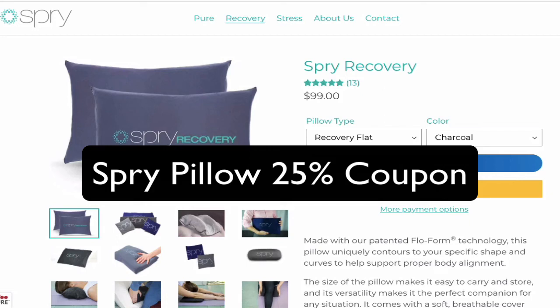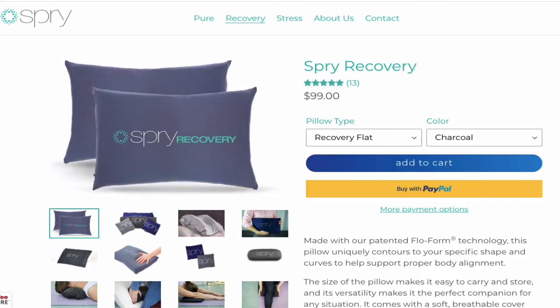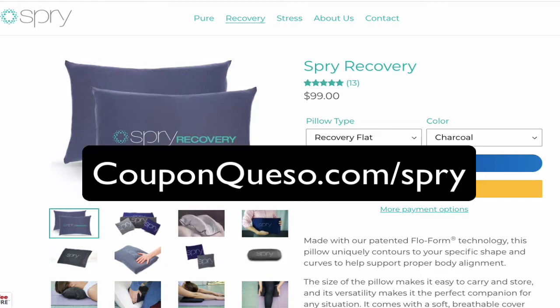Hey, thanks for watching this short video. Today I'm going to show you how to get a 25% discount from Spry therapeutic pillows. What you first want to do is click the link below this video — that link is couponcaso.com/spry — and that's going to take you over to this page here.